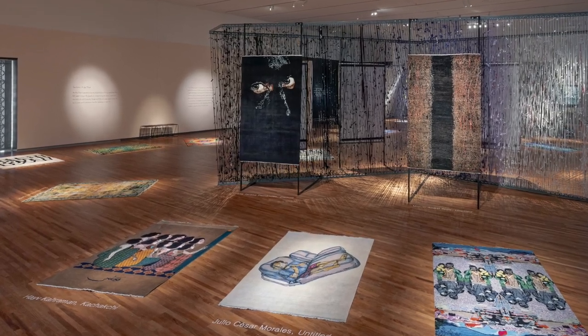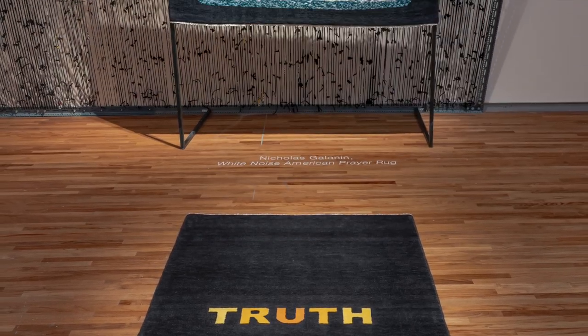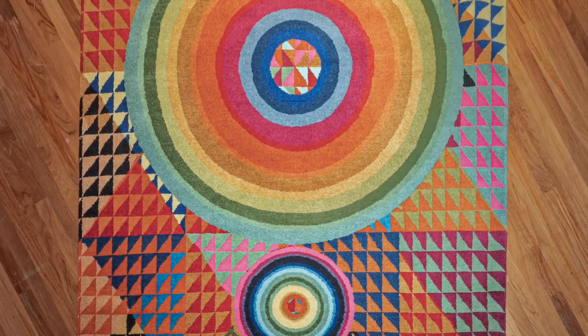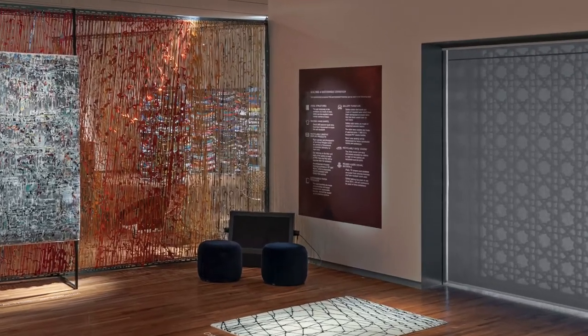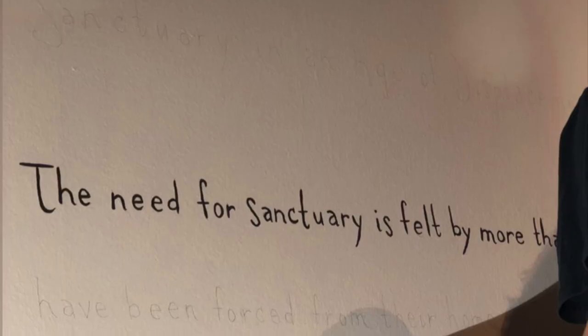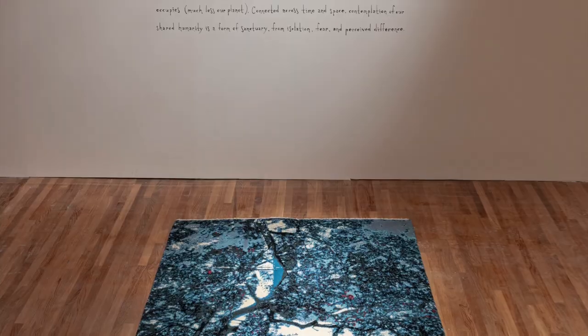Adhesive vinyl is frequently used in exhibitions to display text, graphics, and labels. For this exhibition, we wanted to reduce the amount of vinyl we were using, and we worked with our supplier, Icon Visual, to source a recyclable form of adhesive vinyl. Another way that we reduced the environmental impact of the labels and graphics in Sanctuary was working with local artist Joel Cottrell, who hand-lettered all of the exhibition text on the wall.